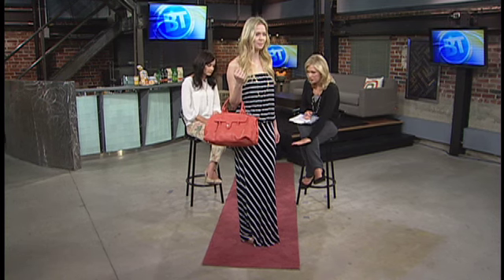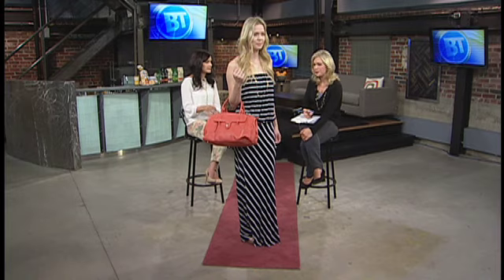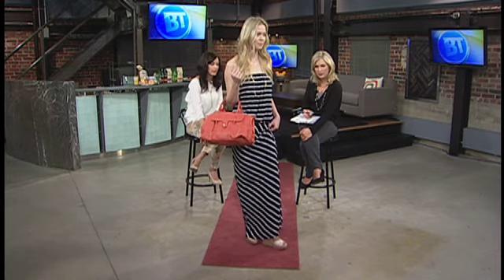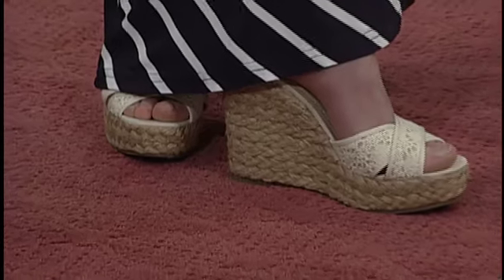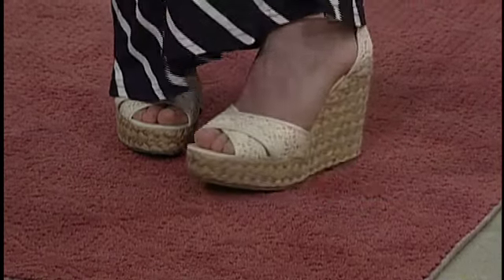So ideally you want it just brushing the floor. Unless you've got a fantastic shoe, you can do something that's a little bit more ankle length — especially if you're doing a boot as a more transitional piece. But generally a maxi does brush the floor, though it can hit at your ankle as well. Alright, thank you so much Jen.